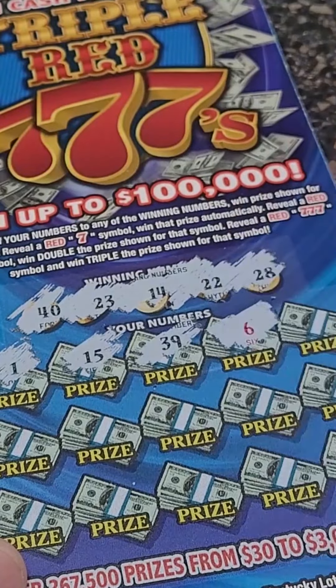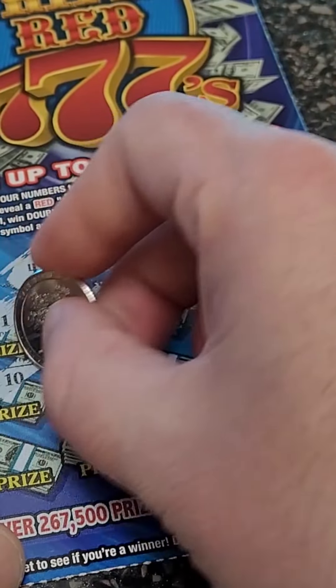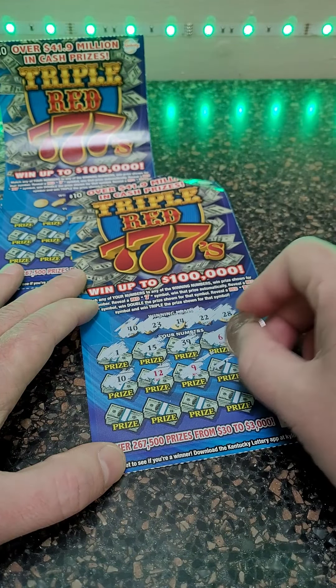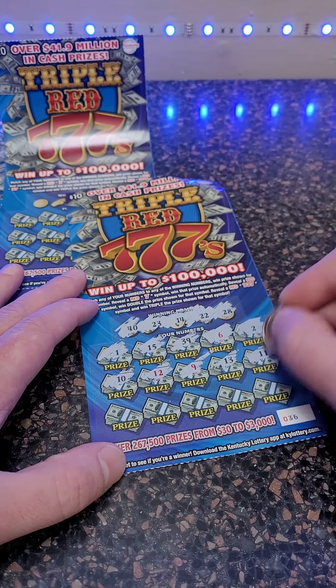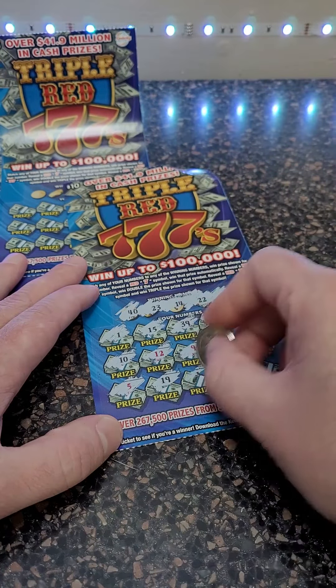Let me know in the comments below what's the most you have ever won on a scratch-off lottery ticket. And don't forget to play at your own risk, as always. Let's see what we can do here — nine, thirteen, and eleven. Hoping out of four tickets we can get a winner.